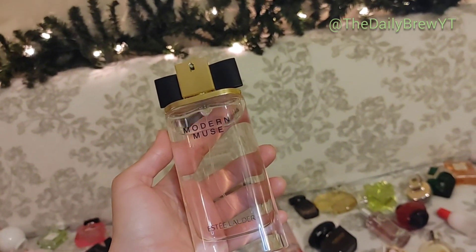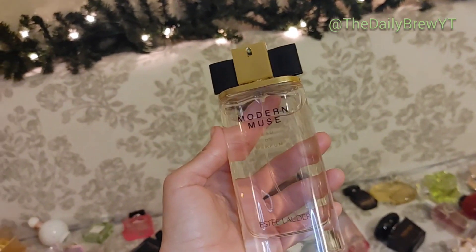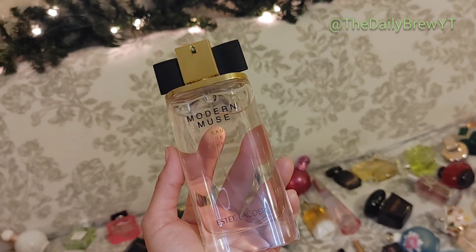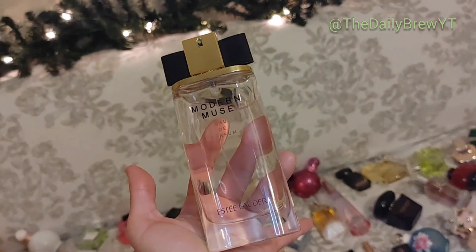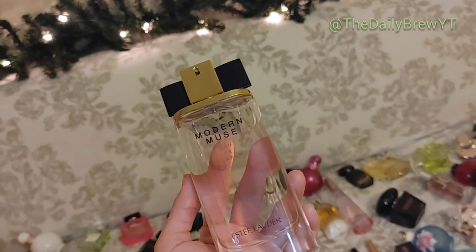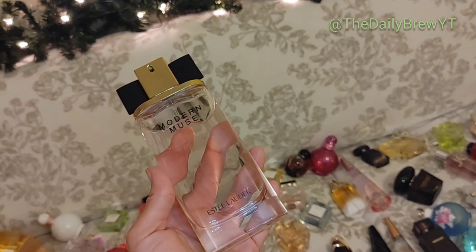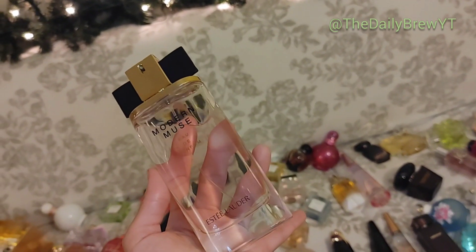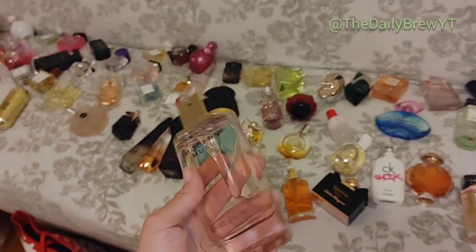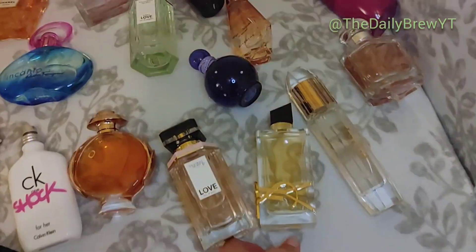Estée Lauder Modern Muse — I've talked about this before. It's a musky white musk, jasmine, orange blossom, honeysuckle perfume. It's gorgeous — it has Narciso Rodriguez vibes but it's a bit smoother. It's a very clean fragrance, very girly and feminine. I've gotten lots of compliments from men. This is a love — one I'm going to repurchase. It's like a forever perfume for me now.